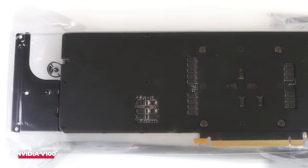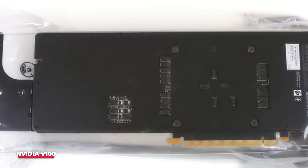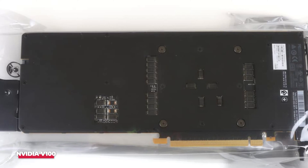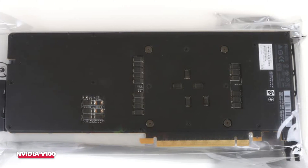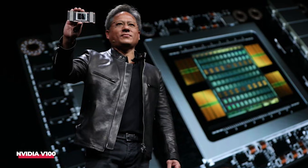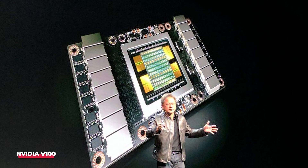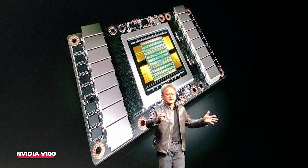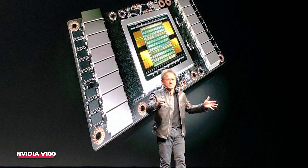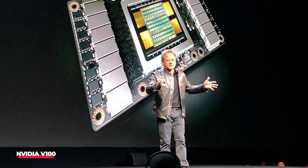Support for mixed precision training is a notable feature of the V100, enabling a blend of lower precision such as FP16 and higher precision such as FP32 calculations. This facilitates faster training while maintaining acceptable levels of accuracy. Featuring NVLink, a high-speed interconnect technology, the V100 allows multiple GPUs to collaborate in a single system, enabling scalable multi-GPU configurations and enhancing performance in deep learning applications.